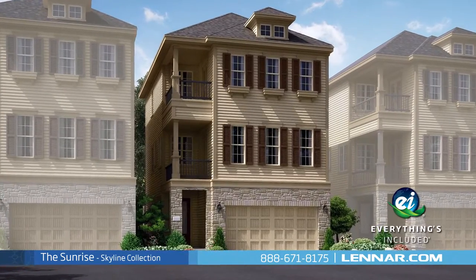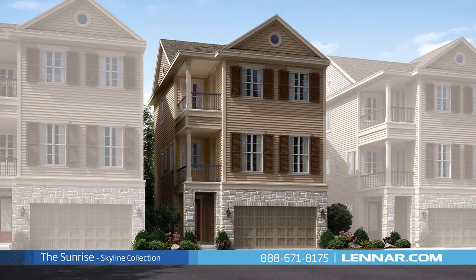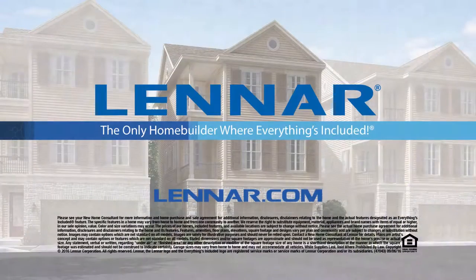The Sunrise includes all of the green features, appliances, and luxury designer upgrades that you've come to expect from Lennar. For more information on this amazing new home or for directions to any of our premier Houston communities, visit Lennar.com.